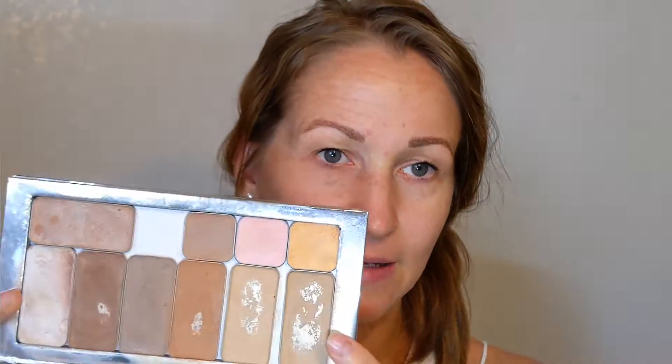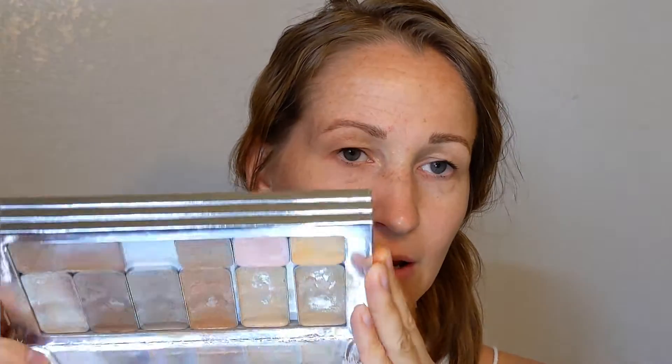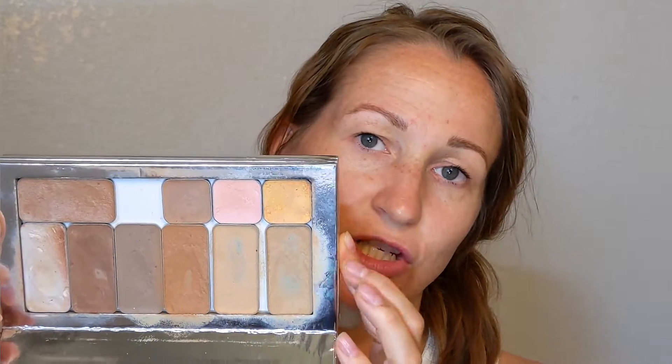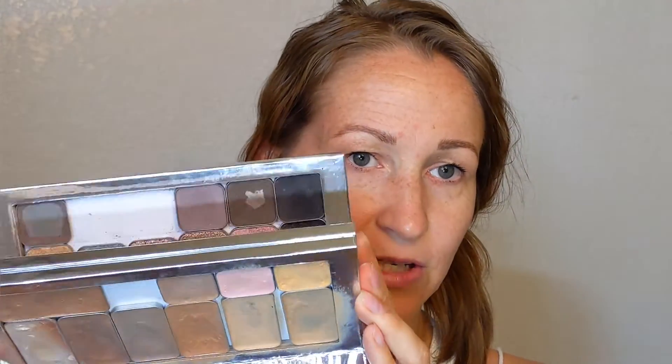I'm gonna do contour and bronzer first and I'll show you what I'm using, especially for those that are new here that haven't seen my channel before. So this is the palette I'm working out of today. This is my triple decker. I've got three tiers: all my cream contours, bronzers, foundation, and concealer on this top tier; the second tier is my lip and cheek colors; and then my third tier is my eyeshadows. So I've got all of that makeup in one. This is what I preach about.